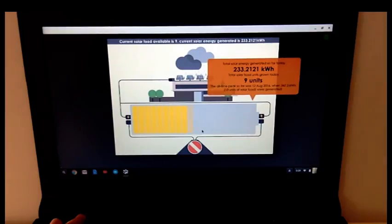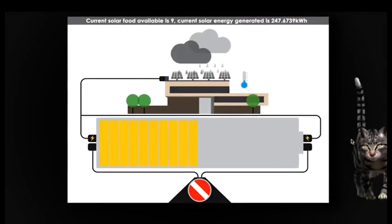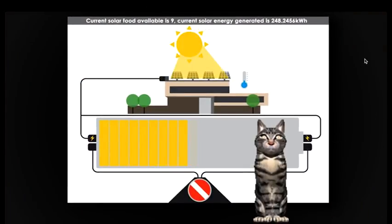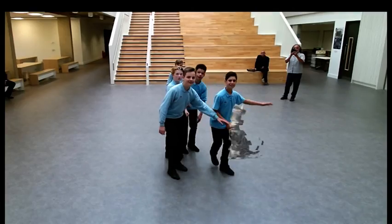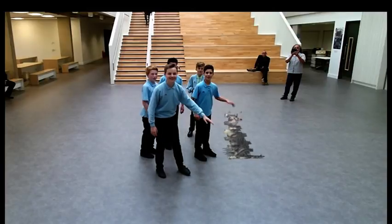Working with them first of all to understand all the complexity of the building itself, but secondly to understand what were the bits that they might be able to make decisions about or most readily grapple with. For the students, Cinder's an added dimension to the school day, introducing new technology and a sense of camaraderie. And as students pass through, it's hoped the college cat will become a lasting memory of their school days.